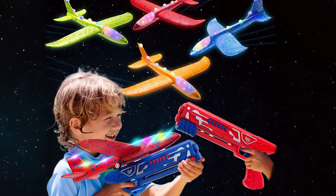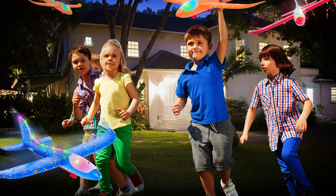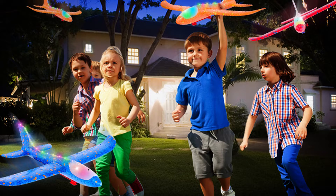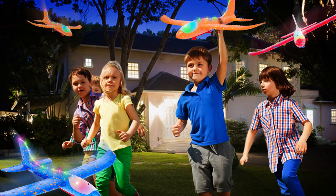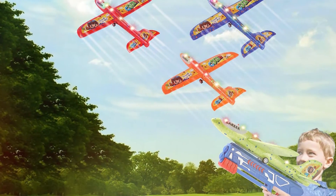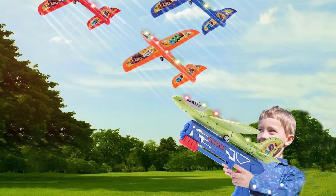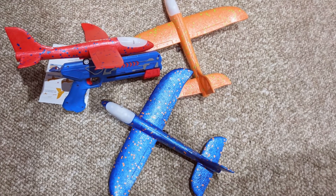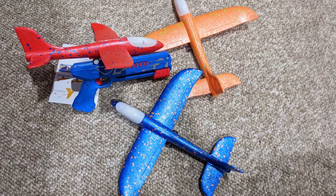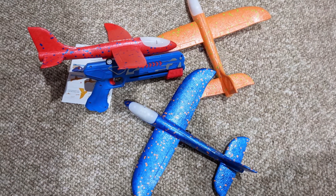The LED lights add an extra layer of excitement, especially when playing in low-light conditions. The bright colors and glowing lights make the planes visually striking, enhancing the overall play experience. The set also includes various designs so kids can choose their favorite glider and enjoy endless hours of fun. Durability is key with these foam gliders — they are built to last and can handle rough play. Overall, this airplane launcher toy is an excellent gift for children who enjoy outdoor activities and have a fascination with flying.